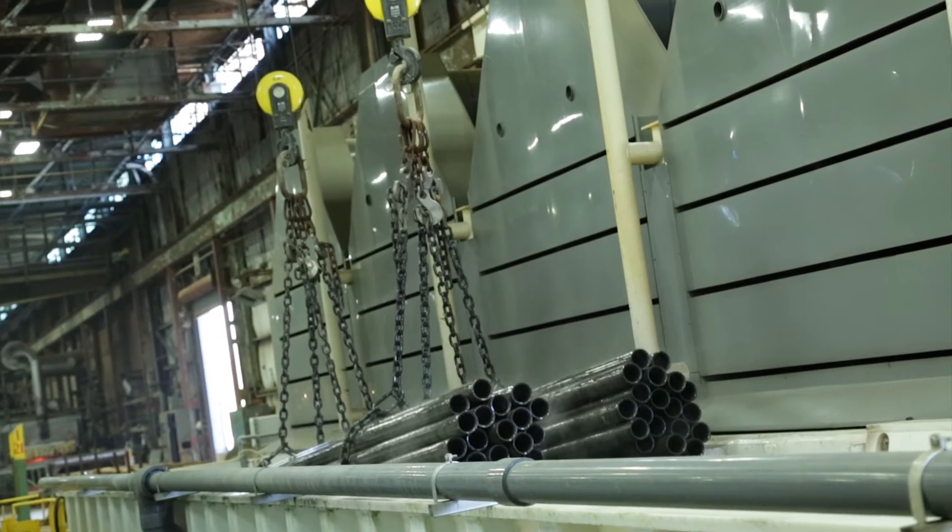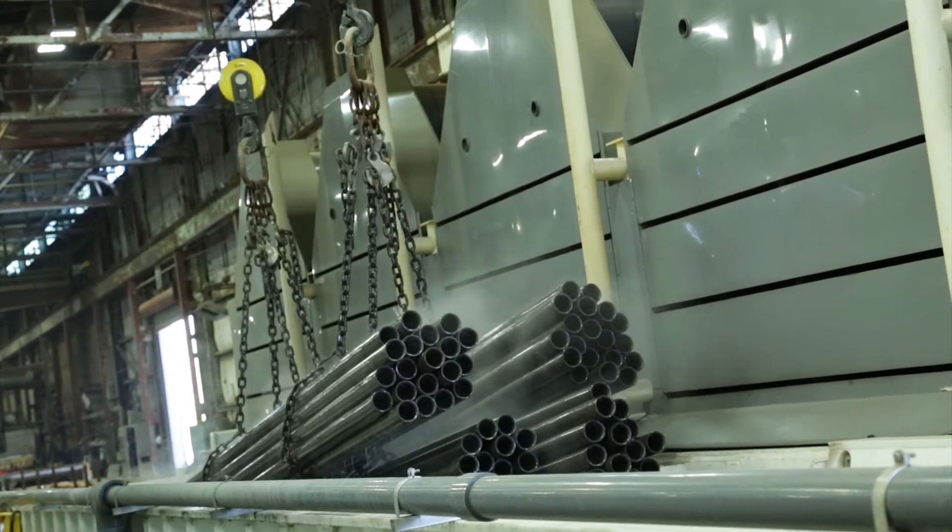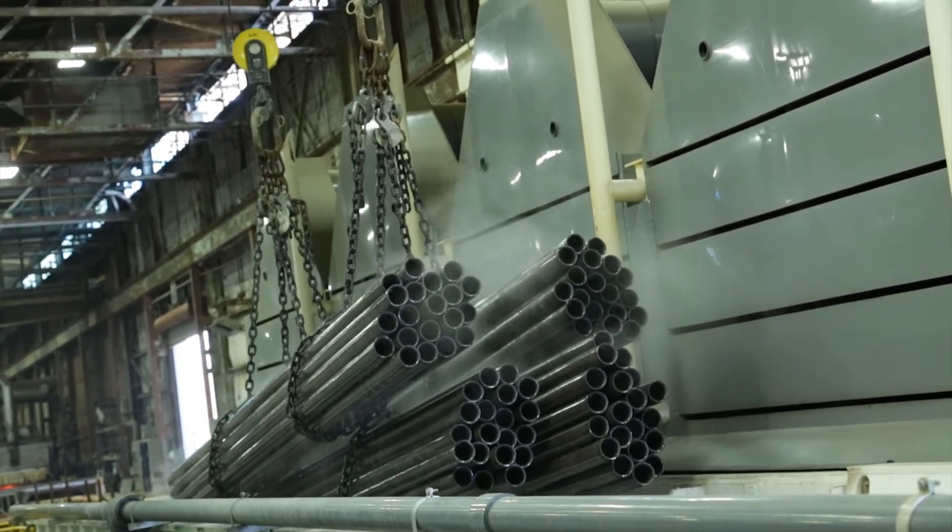Optima's investment in our plant allowed us to alleviate our pickling bottleneck by creating our new pickle facility, which allows us to lubricate more tubing for the draw benches.